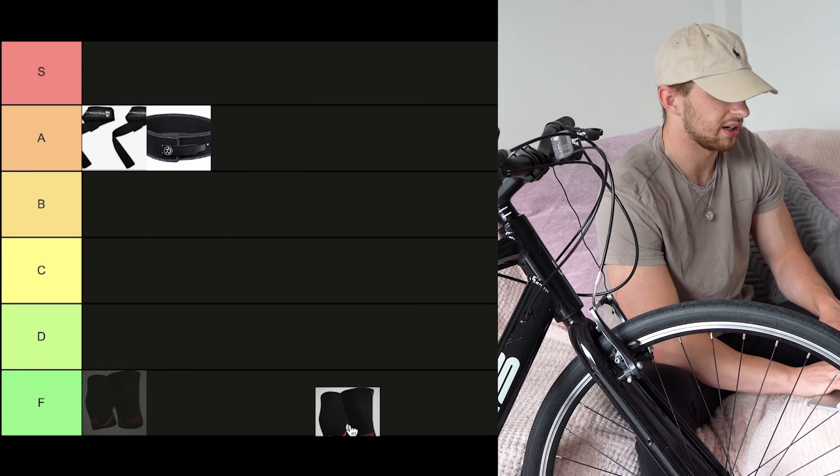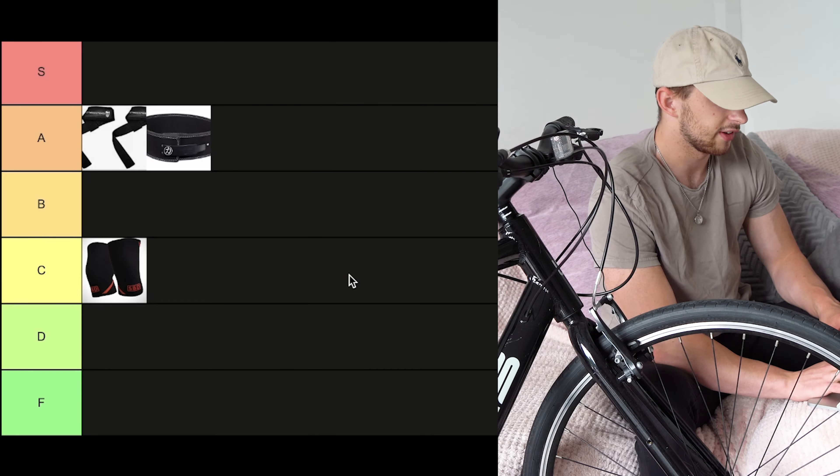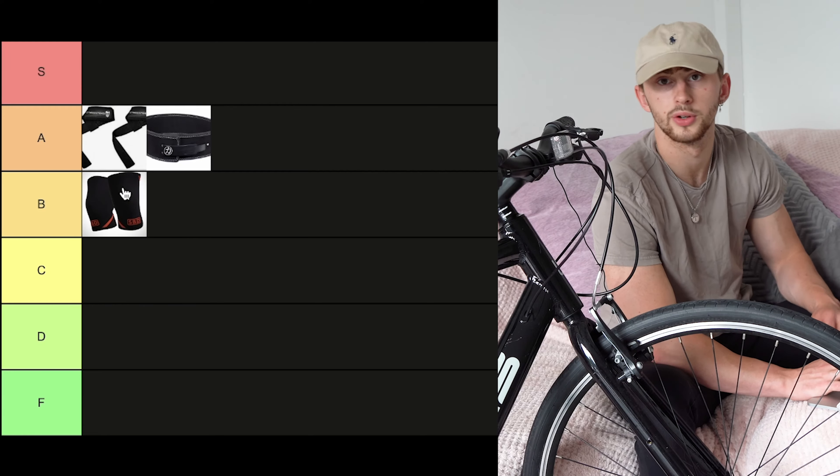One downside with this one — they make your knees really sweaty, but they offer a lot of stability. So we're talking about knee sleeves. I reckon C tier. Actually no, they make you look pretty cool, so I'm going to move these up to B tier.